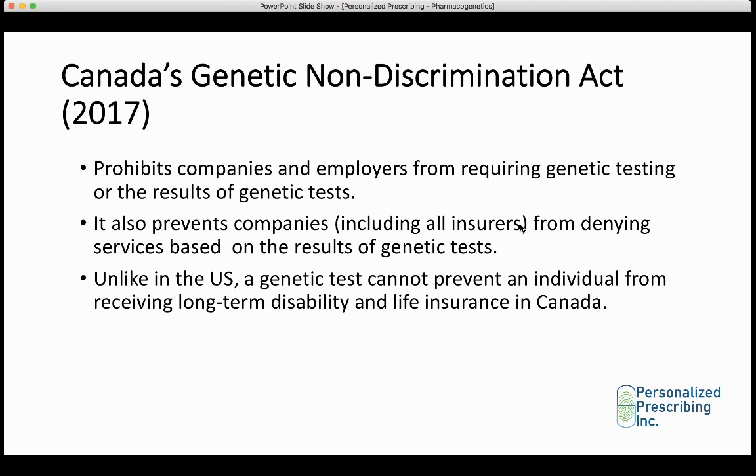The Genetic Non-Discrimination Act, released in 2017, prohibits companies and employers from requiring genetic testing or the results of genetic tests. An insurance company in Canada cannot ask a patient for genetic testing results before deciding coverage — that's considered illegal. This act also prevents companies, including all insurers, from denying services based on the results of genetic tests. And like in the U.S., a genetic test cannot prevent an individual from receiving long-term disability and life insurance in Canada.